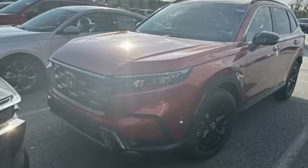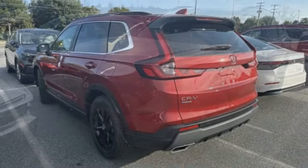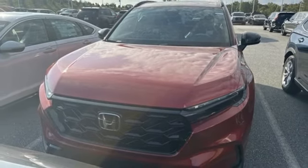Doors and push button start proximity key, external memory control, express open and close sliding and tilting sunroof, wireless phone connectivity, and continuously variable automatic transmission.